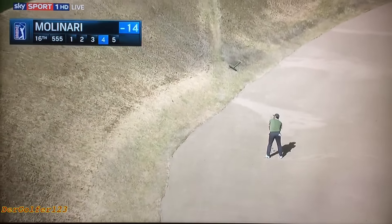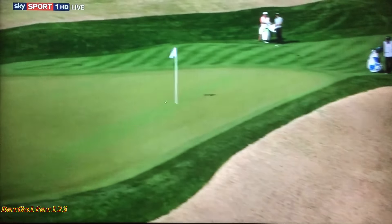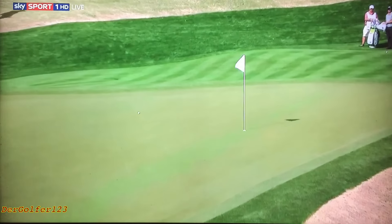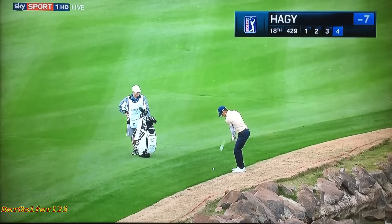A cavernous bunker. It doesn't get any easier either. Ball way up in his stance, trying to make a big swing and get it up as high as you can. Crazy bunker. Now the good news is there's a slope behind today, John, that'll help. He did not make the cut but once.